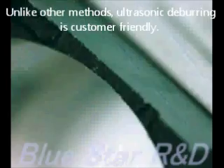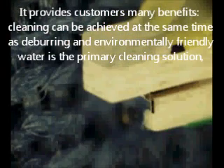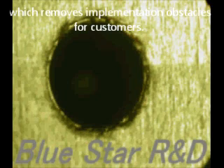Unlike other methods, ultrasonic deburring is customer friendly. It provides customers many benefits. Cleaning can be achieved at the same time as deburring, and environmentally friendly water is the primary cleaning solution, which removes implementation obstacles for customers.